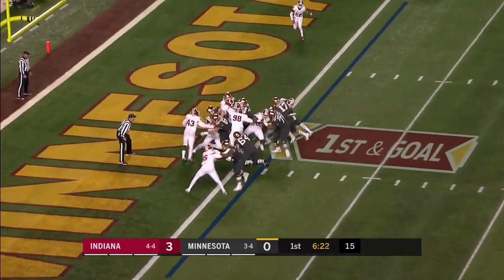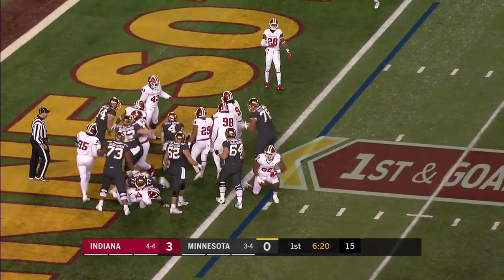Seth Green back in, he keeps it, plunges ahead, and he is in for the touchdown.